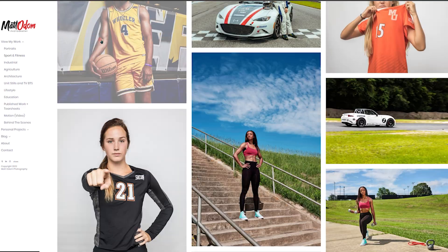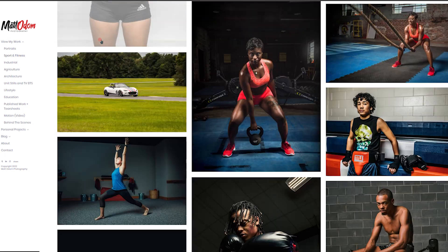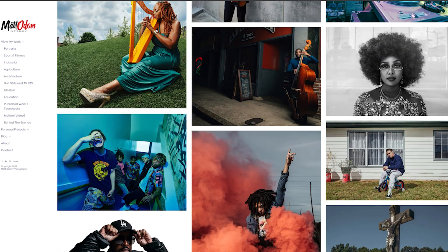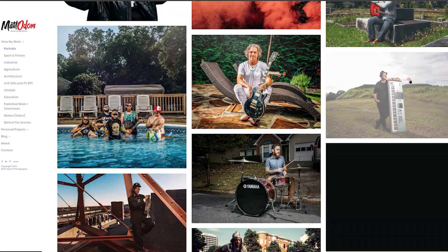My name is Matt Odom. I'm a commercial portrait photographer based in Georgia, and I've worked for publications like National Geographic, The Wall Street Journal, New York Times, Bloomberg, and a host of other publications.